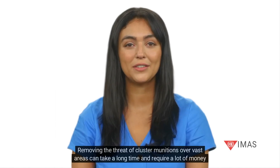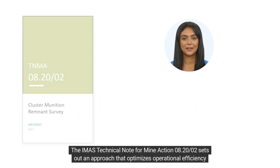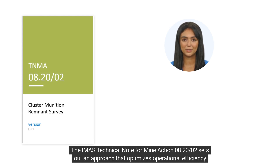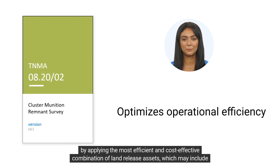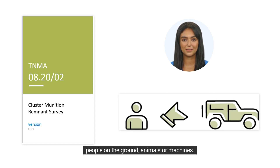Removing the threat of cluster munitions over vast areas can take a long time and require a lot of money and resources. The IMAS technical note for mine action 820-02 sets out an approach that optimizes operational efficiency by applying the most efficient and cost-effective combination of land release assets, which may include people on the ground, animals, or machines.